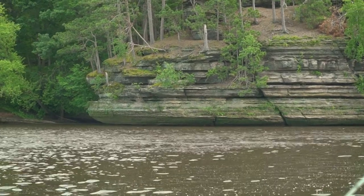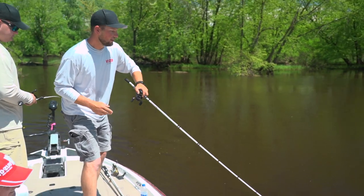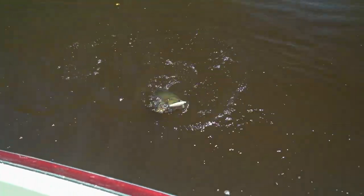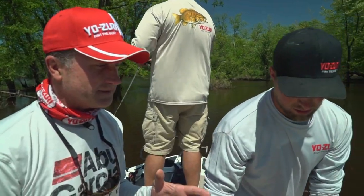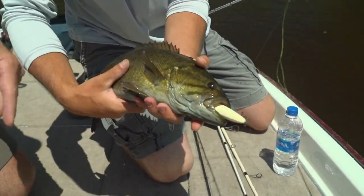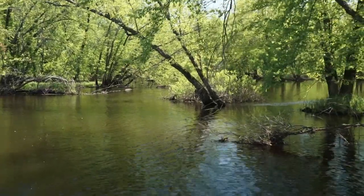Nice smallmouth — nice one on the 3DB pencil! As we land this fish, a couple of key points from today: when you're fishing a river channel, especially one with a lot of current, you want to fish as close and tight to cover as you can. Look at that — it's got that pencil inhaled! You also want to pay attention to these little fingers right off the main lake area.